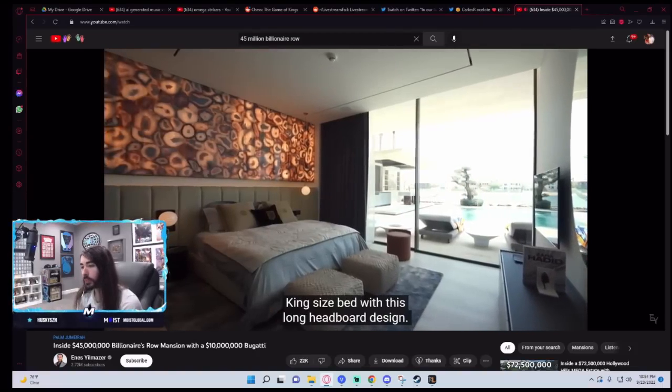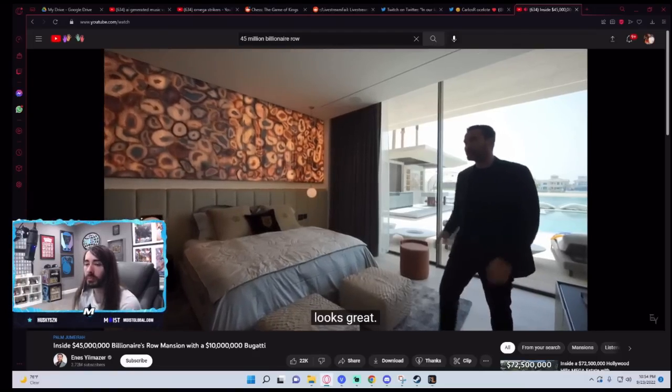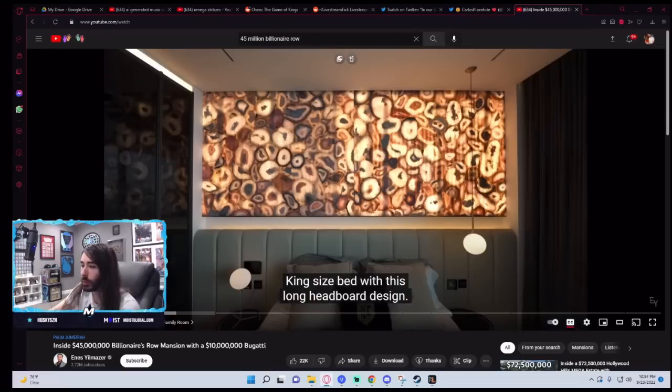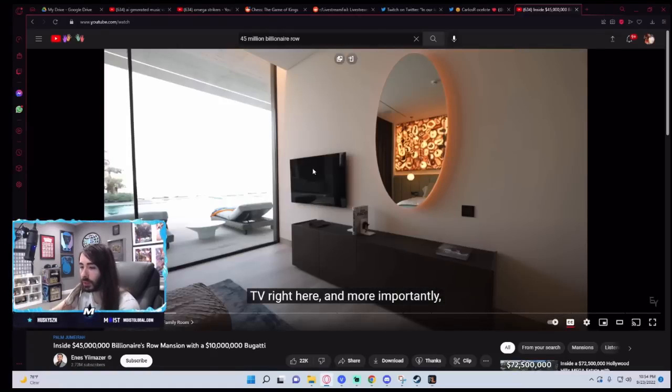Right on the other side, we have the bedroom. King size bed with this long headboard design. Above that, we have the agate wall with backlighting. We have the polyform built-in cabinets on this side, TV right here. Who designed this room? I can't wait to lay in bed and then wake up with a sore neck because my TV was way off to the left and I had to crank my head to the side just to watch. Why a giant mirror in the center to watch yourself sleep instead of just putting the TV there? That is so backwards.